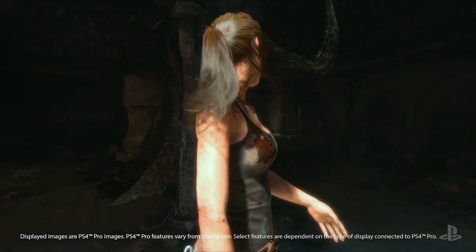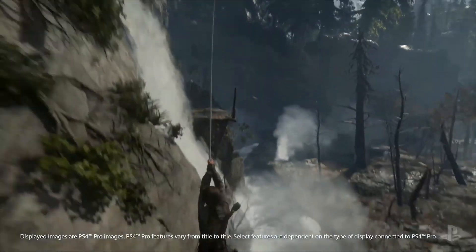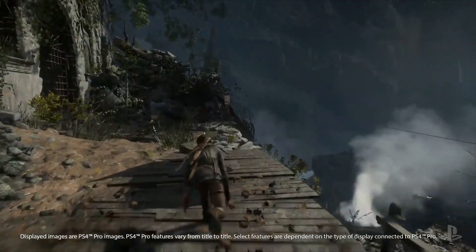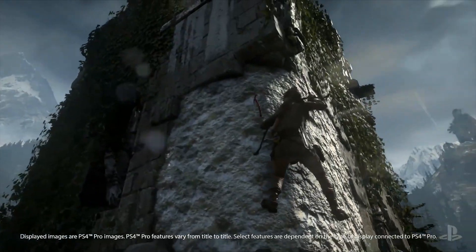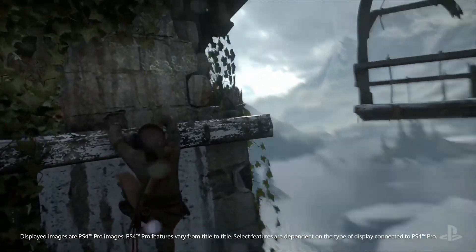With Rise of the Tomb Raider, Crystal Dynamics has taken great care to apply the power of the hardware to all aspects of the game, whether it be Lara's hair, face, clothes, weapons, or the shaders, geometry, and special effects that give the environment solidity and realism.